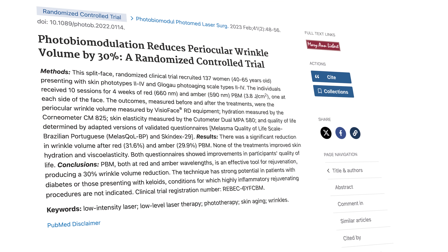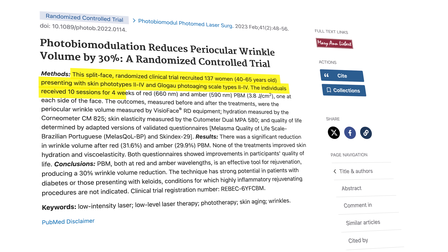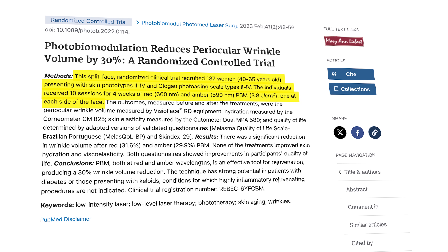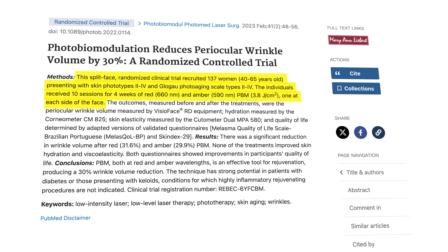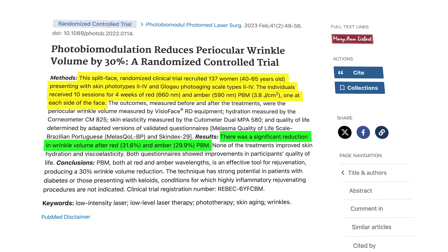But is there a clear winner? One additional study published in 2023 compared amber light to red light for wrinkles around the eyes. It was a split-face trial including 137 women, who received 10 sessions of amber and red light over four weeks — one color on each side of the face. Wrinkle reduction with red light was 31.6% and with amber it was 29.9%; in other words, the effects were roughly the same. We don't have a huge number of trials testing red light therapy for aging, but the results from the small trials we have so far are positive and, importantly, the approach is safe.